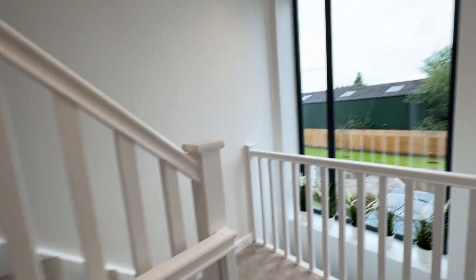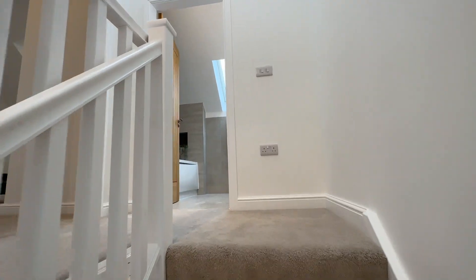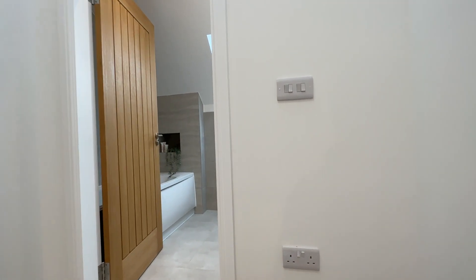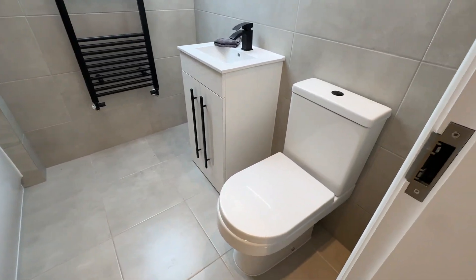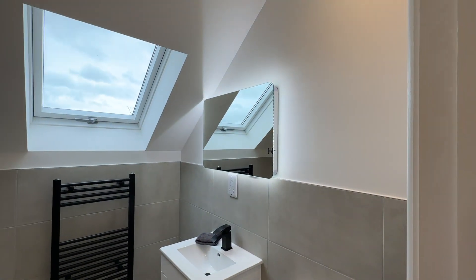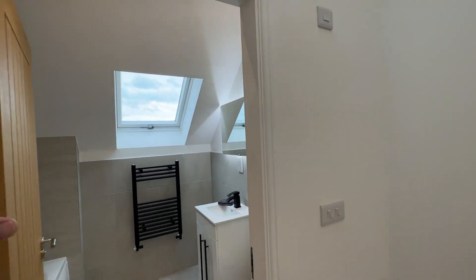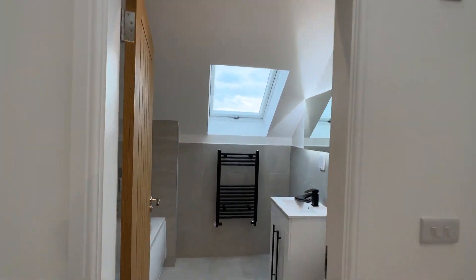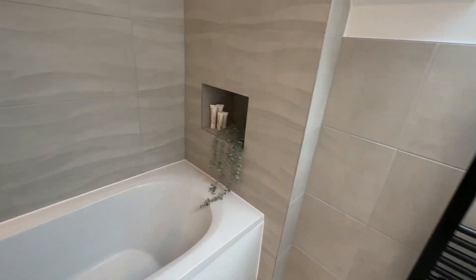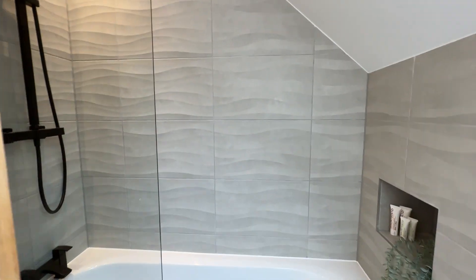Up on the top floor you've got two further double bedrooms plus a bathroom. The bathroom has a toilet, sink, light-up mirror, and a nice Velux window. There's loads of light in this hallway because there's another Velux window up there too. You've also got a bath with shower over — great for kids up here.